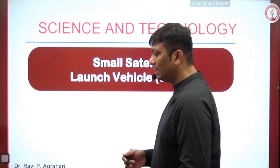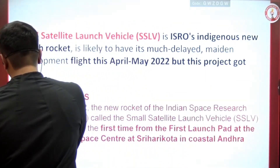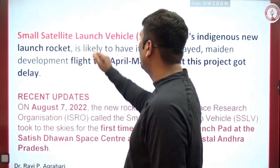So, what is SSLV — the small satellite launch vehicle? There are five generations of launch vehicles we are using: SLV, ASLV, PSLV, GSLV, and GSLV MK3. Nowadays, one more launch vehicle is in the news — the small satellite launch vehicle, SSLV. A lot of PSLV's workload is going to be reduced with the help of SSLV. PSLV is costly; SSLV is cheaper.